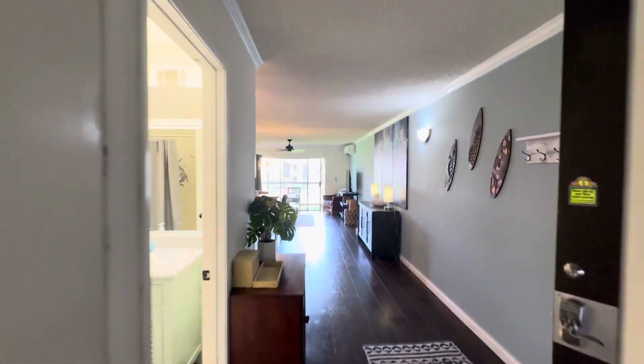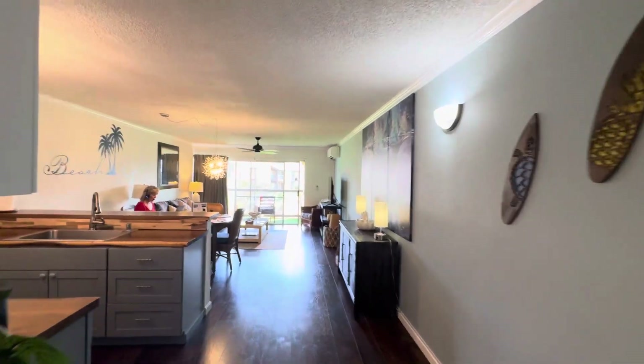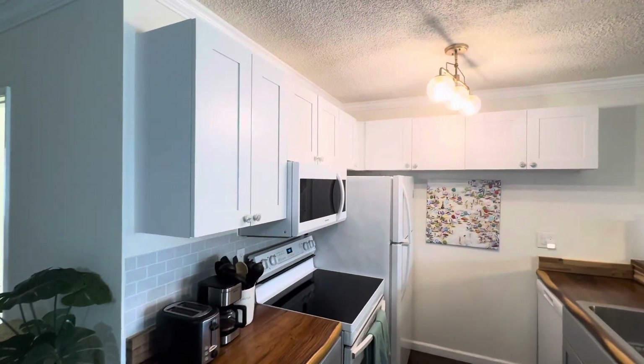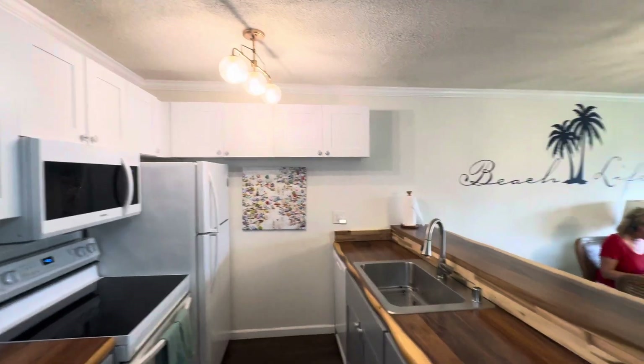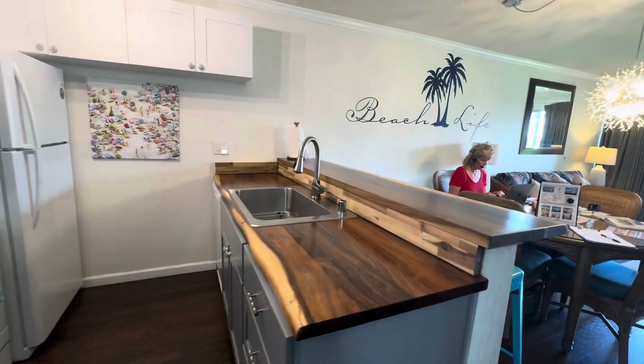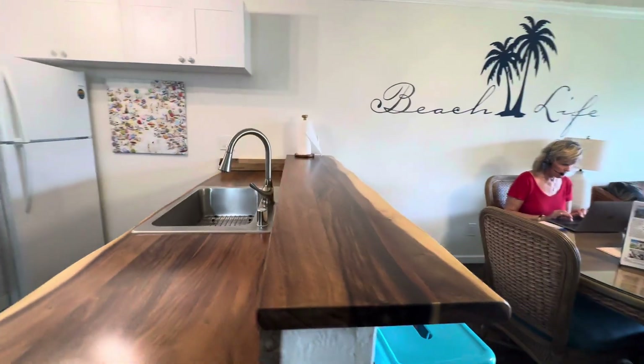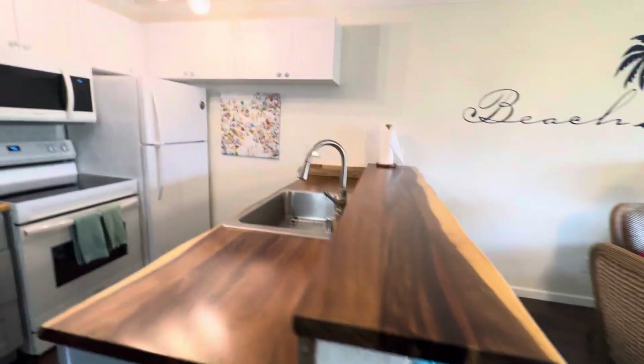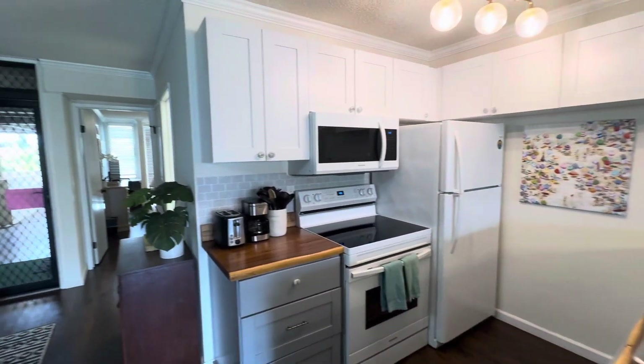Okay, storage in here. Nice kitchen — I like the live edge wood countertop and bar top, so you can sit and eat.